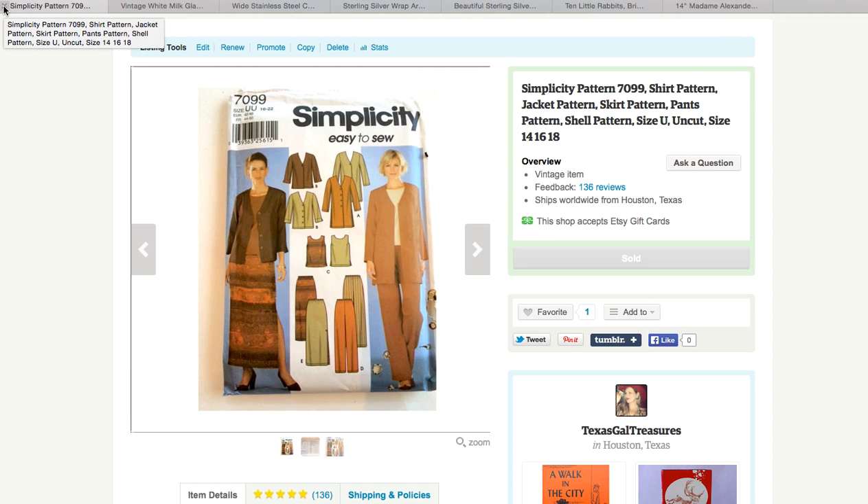Patterns are easy to pick up and list, and I sell a couple a month depending on what they are. These usually sell between $5 and $10, but some of them can get up there if you find some nice Vogue ones.